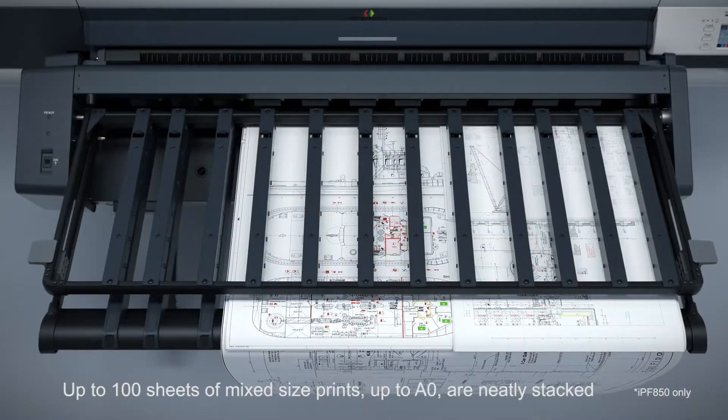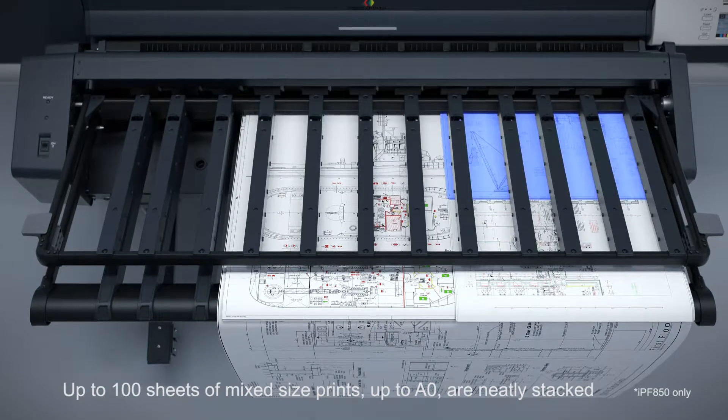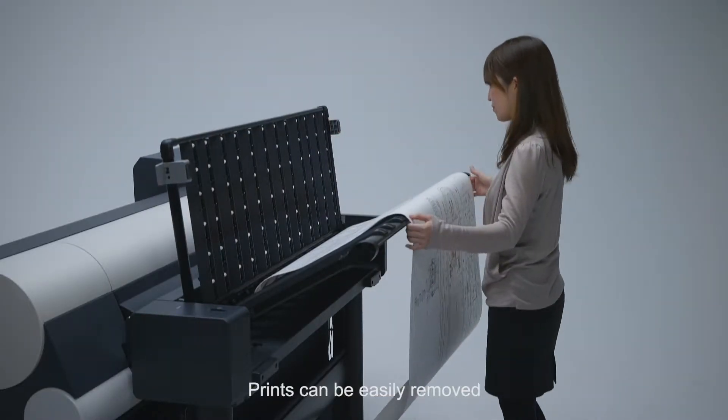Up to 100 sheets of mixed size drawings from A3 to A0 can be neatly stacked. Prints can be easily removed from the front of the printer.